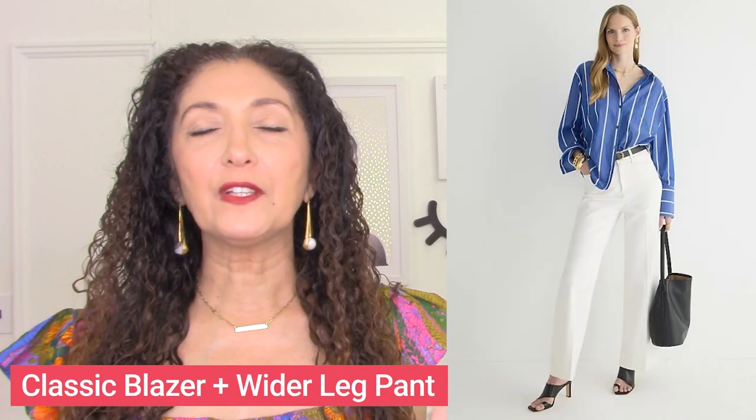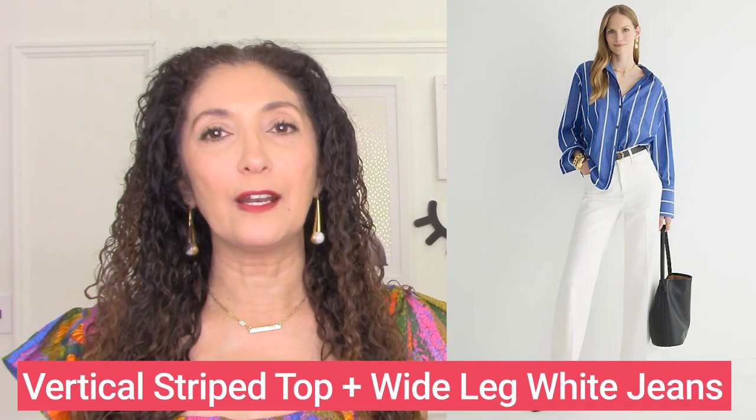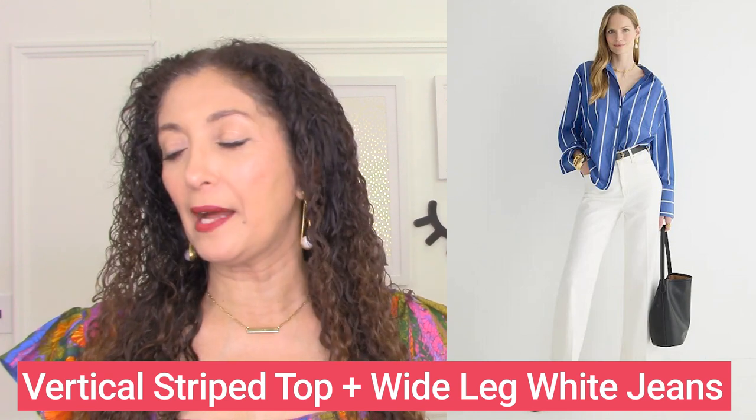Another example of a great outfit is wide-leg pants with a button-down shirt. The button-down shirt has vertical stripes, which create even more verticality in the top, plus a vertical neckline. The pants are a little bit broader. So a striped button-down top with vertical stripes plus wide-leg denim jeans is a great outfit for a strong upper body.